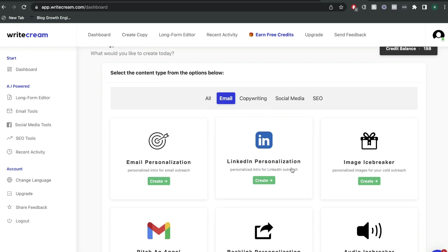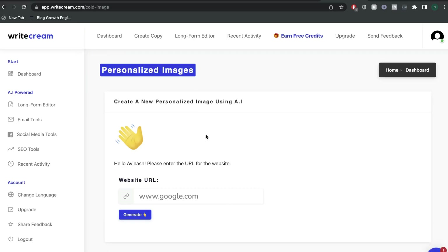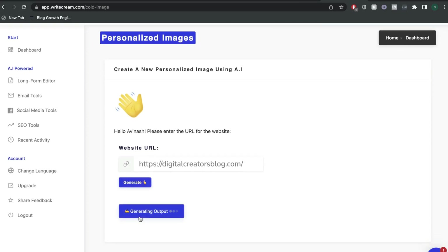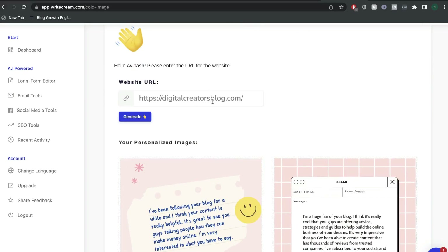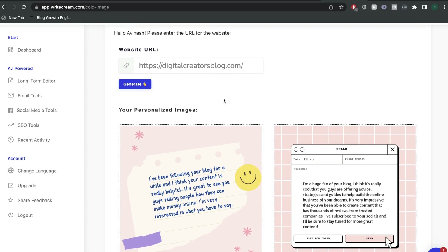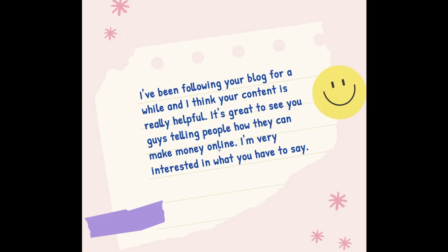While these templates may look similar to WordHero, I've actually used a couple of them and they're very unique in the sort of content that you're able to get back. For instance, the personalized image template — which is one of my favorites from WriteCream — works by grabbing any website you choose and pulling information from that site to create a very nice personalized image. I've entered my website here, which has blog posts about making money online and different tool reviews, and this template has pulled some information and created a personalized message saying: 'I've been following your blog for a while and I think your content is really helpful. It's great to see that you're telling people how they can make money online.' And they also made a customized image as well.